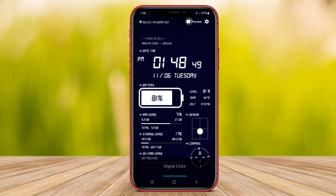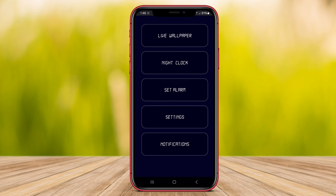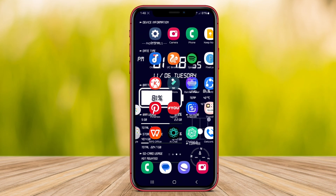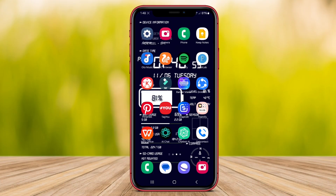Hello, friends. Today, we will be discussing three of the best digital clock applications for Android devices. Stay tuned to find out more about Huge Digital Clock, Digital Alarm Clock, and ZDigital Clock.